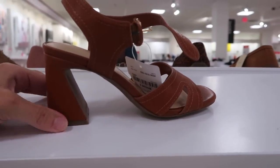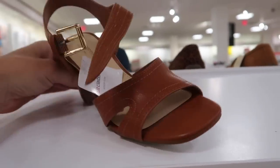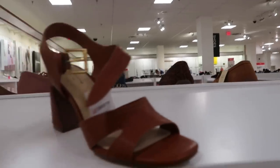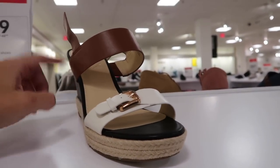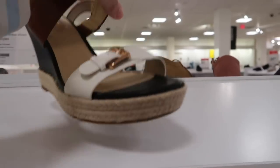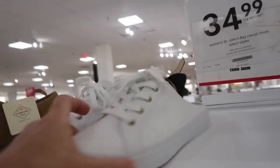Pretty sure these are also new from Liz Claiborne — block heel, square toe with little cut-out detail. $65 on sale for $39.99. I think these are one of my favorites — I love the color block detail with the black, brown, and white and that espadrille bottom. Normally $70, not sure of the exact sale price, but so cute.